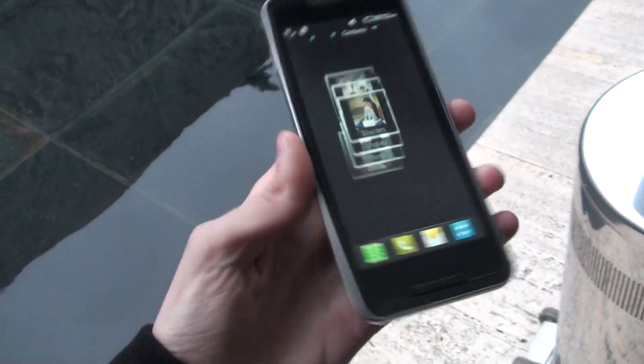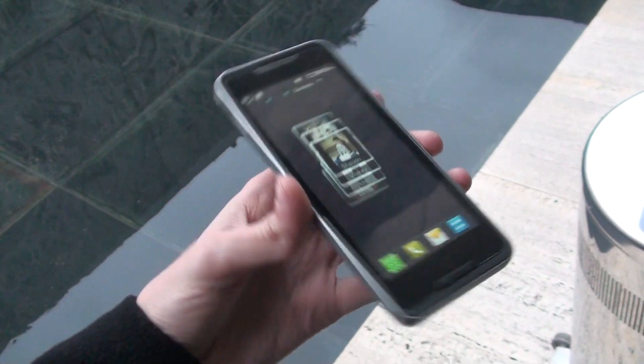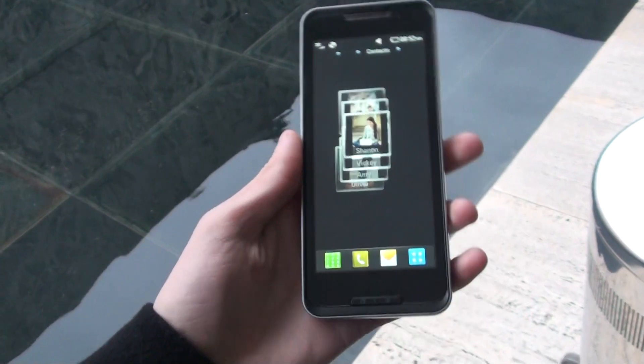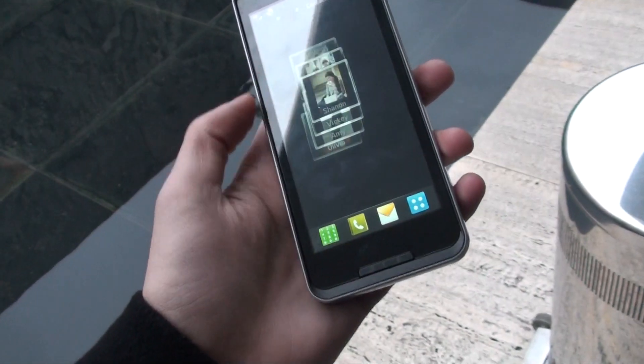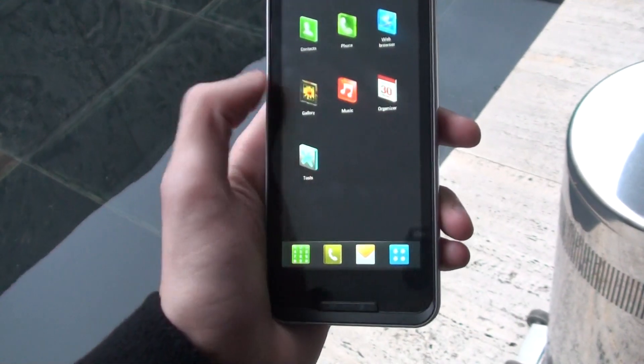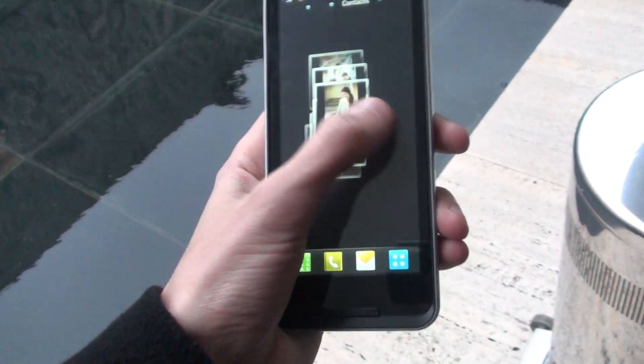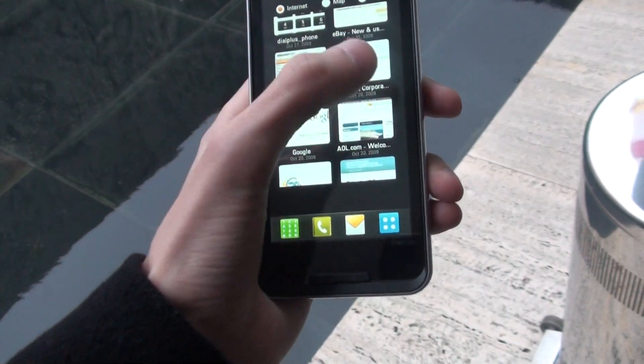This is a 4-inch screen with a huge resolution of 1000 by 480 pixels. It's based on the Moblin operating system with the LG S-Class 3D interface on top of it. As you can see, it's very similar to the Arena and other LG models.